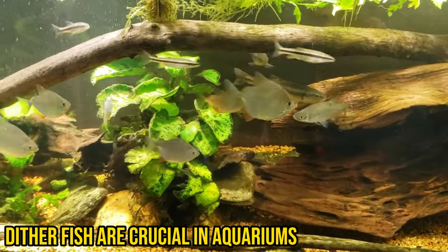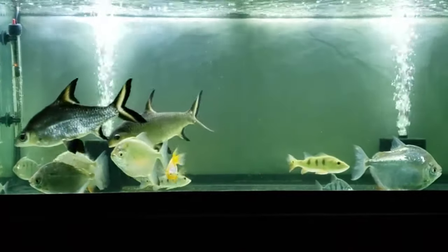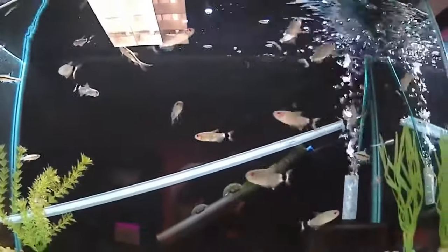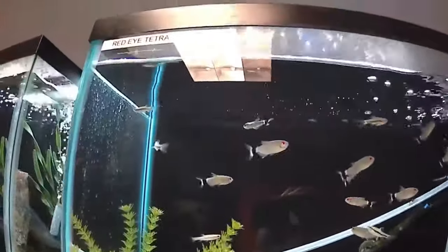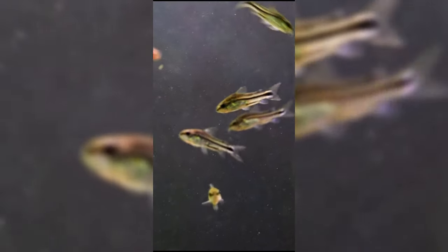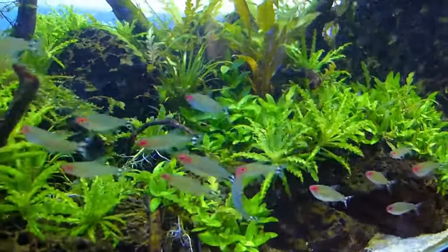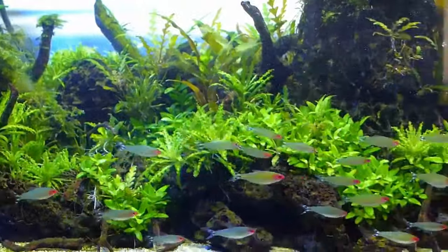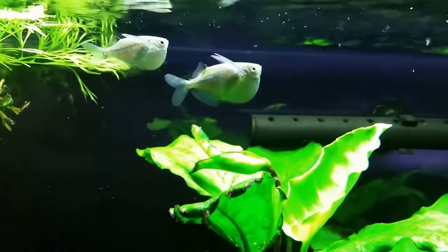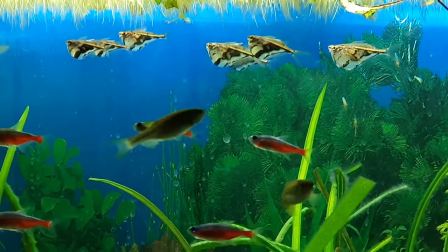Dither fish are crucial in aquariums because they give larger, timid kinds of fish like dwarf or medium-sized cichlids confidence and relieve stress. These underwater heroes create a calm environment with lower stress levels among various fish species by signaling safety for more timid creatures living inside the same habitat. Without dither inhabitants present in their tanks, their passive counterparts typically appear pale-colored because of anxiety and decreased appetites, which would eventually upset the ecosystem's balance among those who fearfully lurk around habitats without their presence.